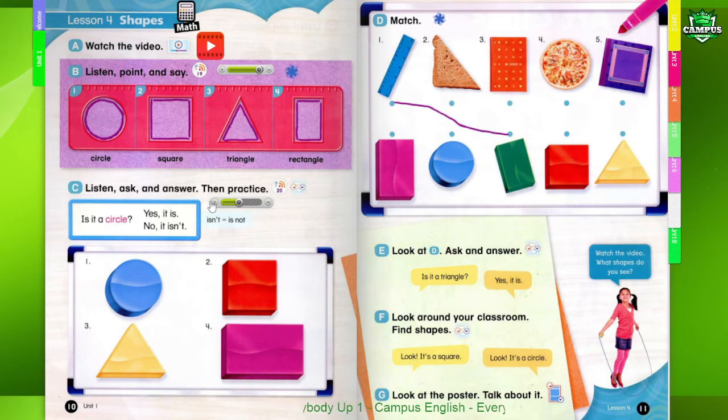1. Is it a circle? Yes, it is. 2. Is it a circle? No, it isn't. Is it a square? Yes, it is.